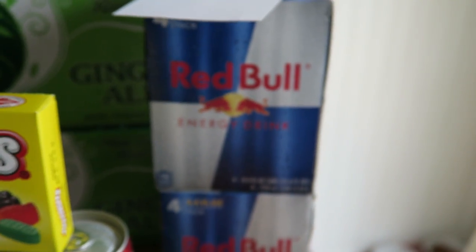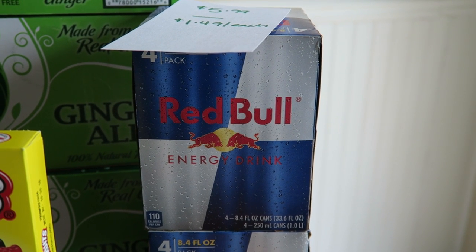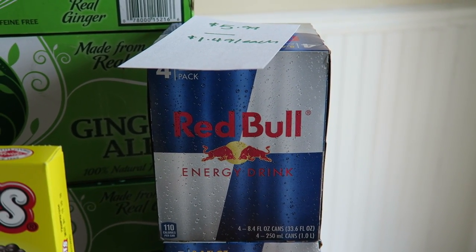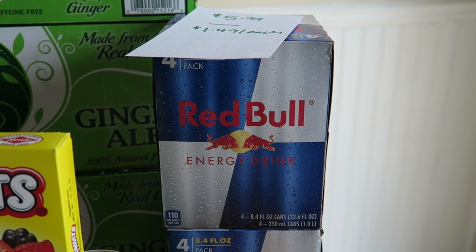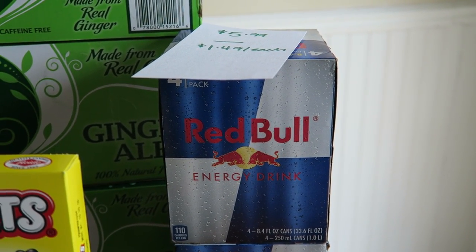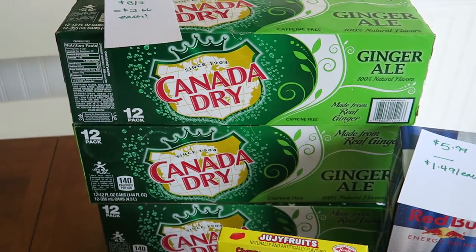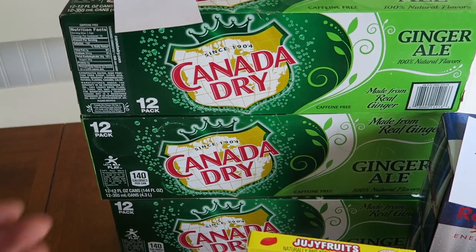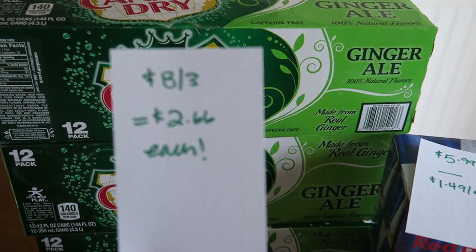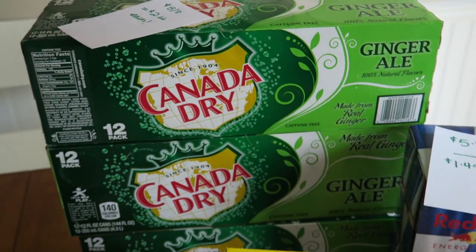I also picked up two little cases of Red Bull — they were on sale for $5.99 each. I didn't have a coupon for that, but after everything said and done it's $1.49 per can. And then the last thing I grabbed was three Canada Dry — great to have if somebody's sick in the house. $8 for three, or $2.66 per case, so that was pretty great.